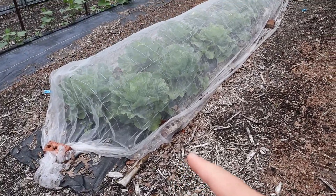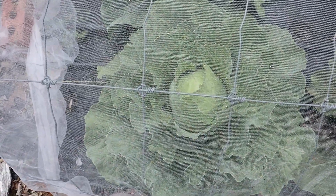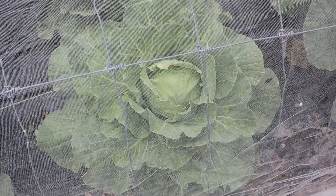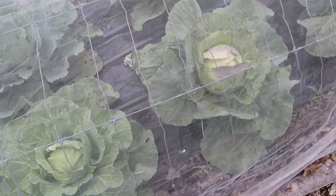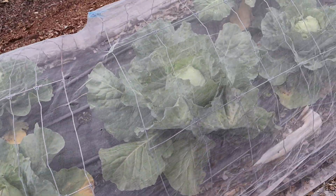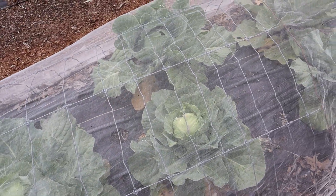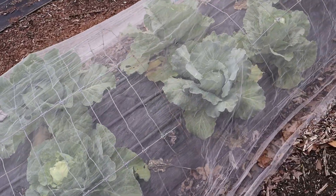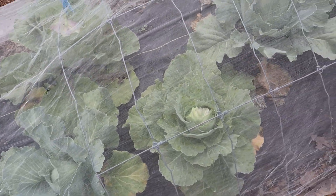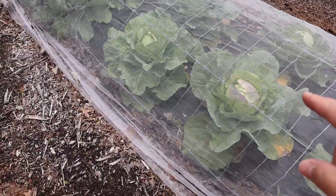This is my cabbage — lookie here, they are forming so well! I'll probably be harvesting these in about two weeks. One thing I'll have to do is keep a close eye on them, because when it starts getting really hot outside they will start splitting within days if you don't check them very often. So that's something I need to keep my eye on with excessive heat.